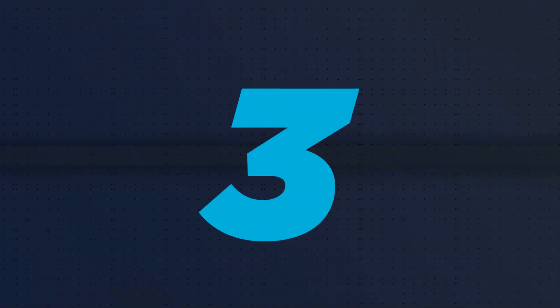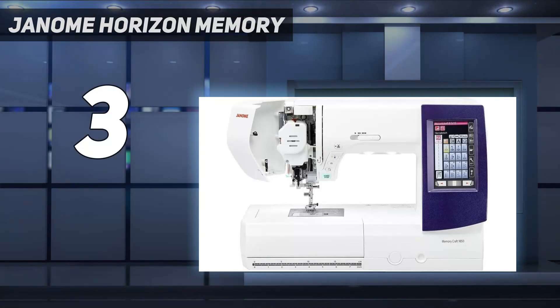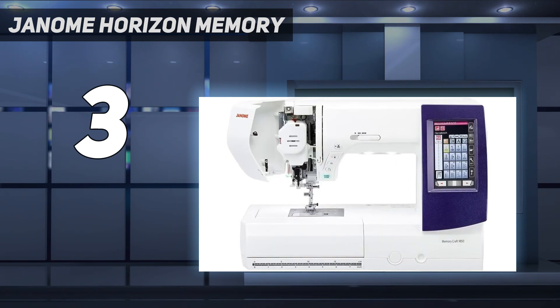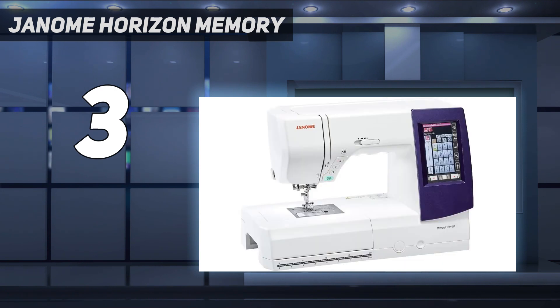At number 3: the Janome Horizon Memory. While we would not recommend this machine for the average user, an experienced and avid sewist could spend hours learning all of the features loaded onto the Janome Horizon Memory Craft 9850 embroidery and sewing machine. With 200 built-in stitches and a maximum sewing speed of 1000 stitches per minute, you'll be well on your way to creating some fabulous pieces. After testing this machine, we feel it's safe to say that every basic function is slightly elevated.